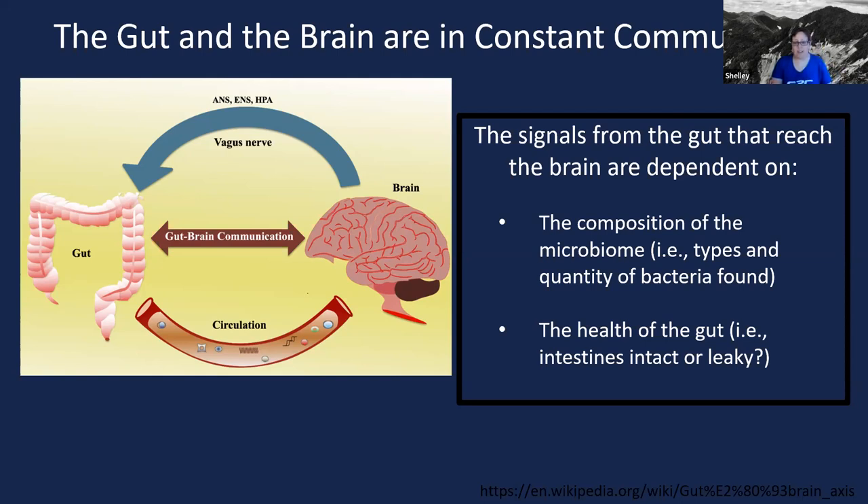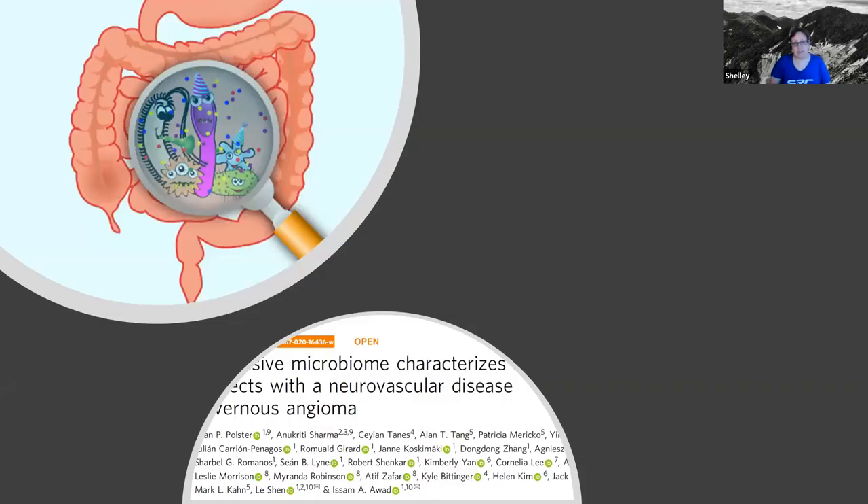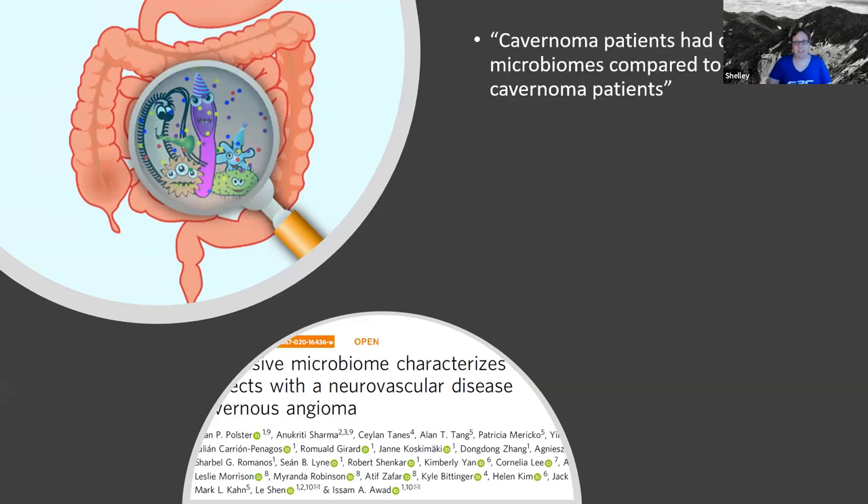One of the second papers we'll discuss was really focused on relationships between the microbiome and cavernomas. This paper was published by Polster et al. in 2020, and it was a human study. What they really wanted to do was to see whether cavernoma patients had different microbiomes compared to non-cavernoma patients. They did very thorough investigations looking at the microbiomes between those two groups. What they found was that cavernoma patients had distinct microbiomes compared to the non-cavernoma patients.